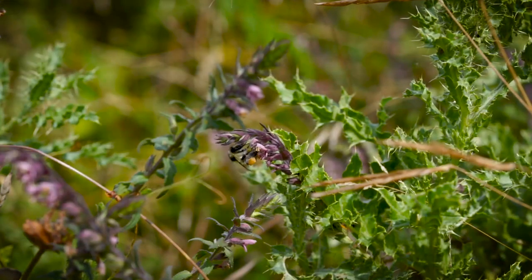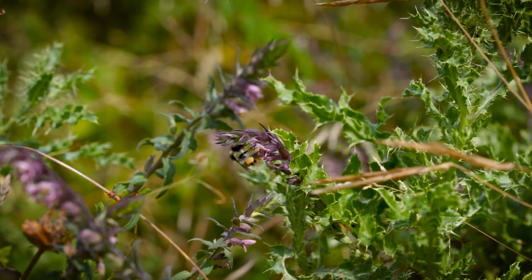Bees are vital to human life. Literally all of the vegetables and meat that we eat are at some point dependent on the bees doing their thing of pollinating and propagating the plants that we rely on.